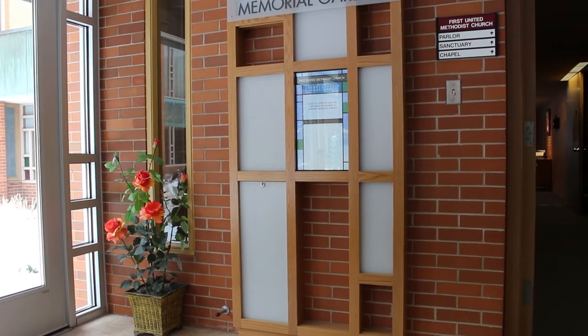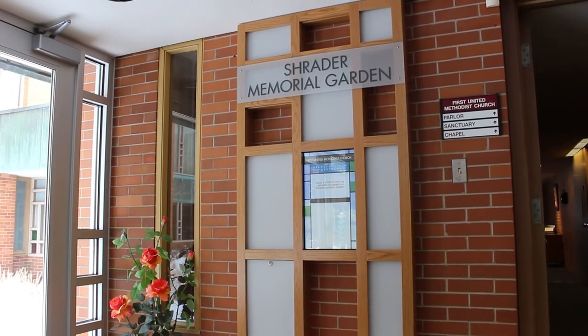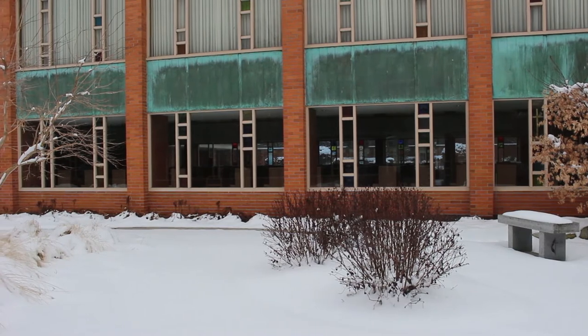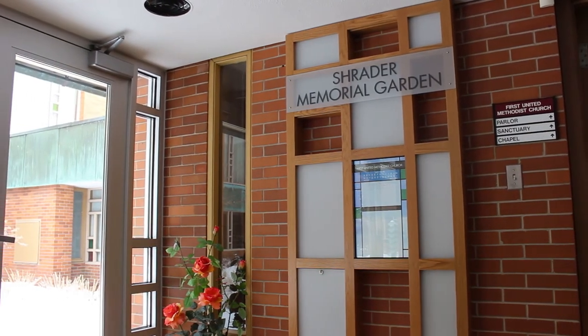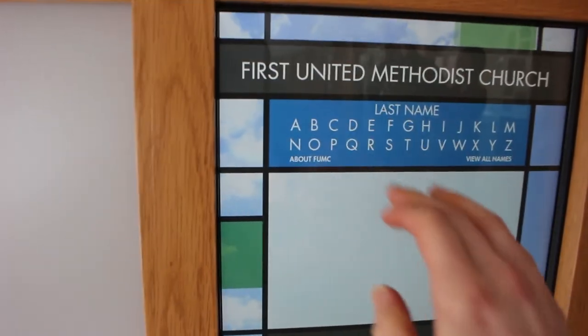The reasoning behind wanting something like that is all we had were paper records of members that had passed away. The use of our memorial garden for internment of cremains was increasing, and paper just became very cumbersome. So we decided this would be a real advantage. This bit of technology has really been fantastic — people can come to that touchscreen, touch a letter, and look for their loved one.